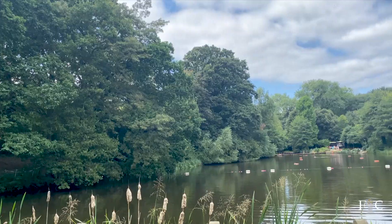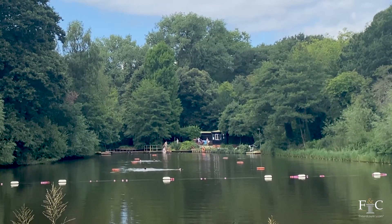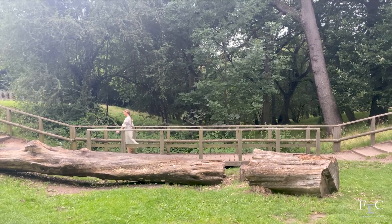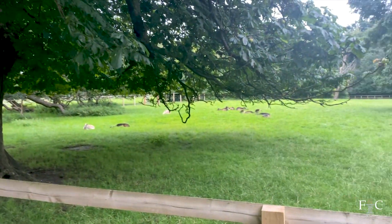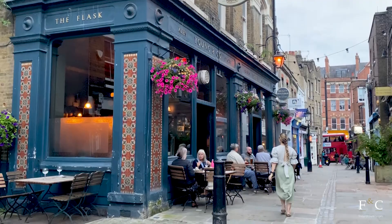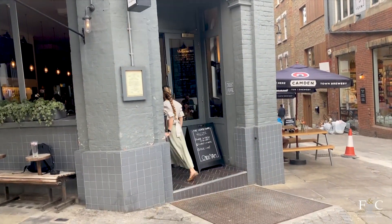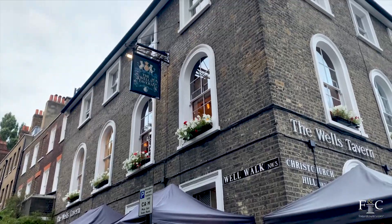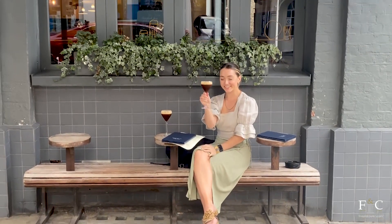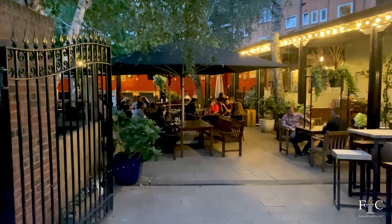Hampstead Heath is known for some of the best outdoor swimming spots in the city, so if the weather's warm enough I'll venture to the swimming ponds. After a Sunday afternoon walk I like to stop at one of the local pubs — Hampstead is home to some of the best in the city. You've got The Holly Bush and The Flask which are both really cozy, The Horseshoe which was the birthplace of Camden Town Brewery, The Wells Tavern, and The Stag in Belsize Park which does an amazing Sunday roast. One of my favourite spots is The Garden Gate, which has a gorgeous outdoor beer garden perfect for summer.